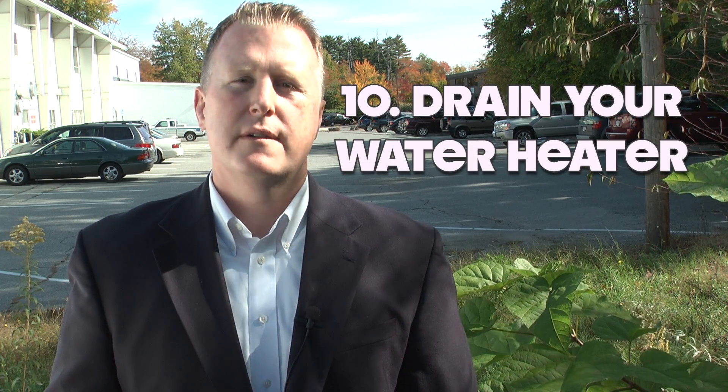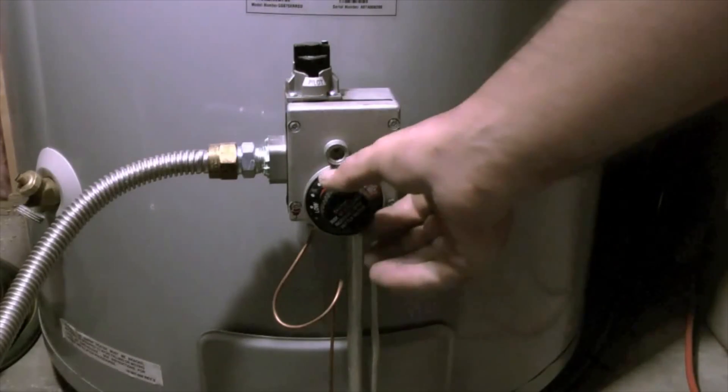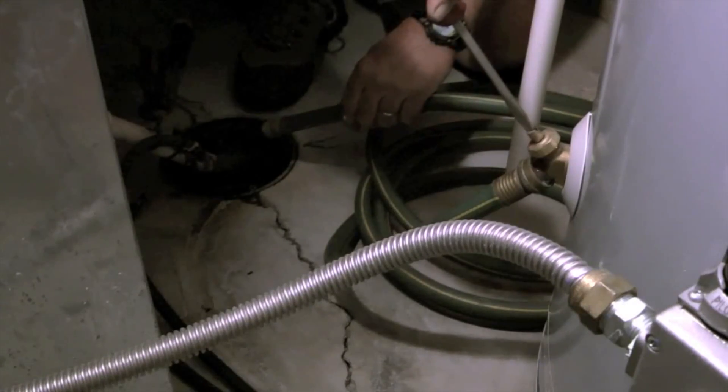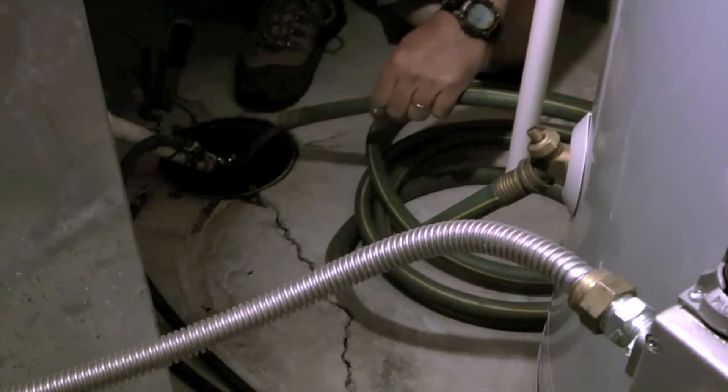And number ten: drain your water heater. A fresh pool of water can drastically improve your water heater system's performance. Also, make sure to clear any obstructions that may have formed in the tank.